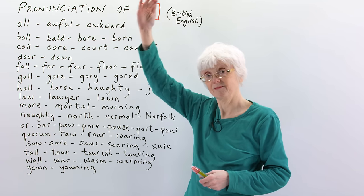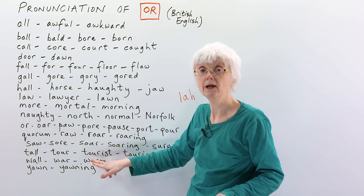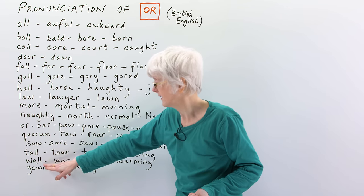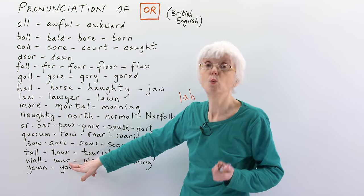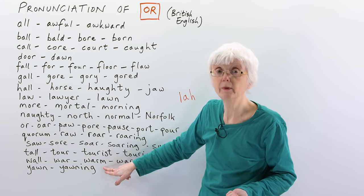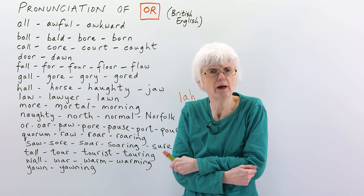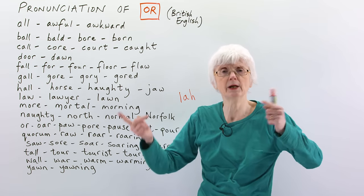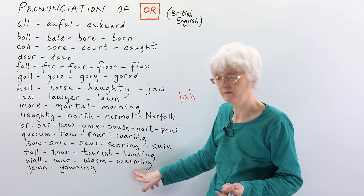'Tall'. 'Tour' — going on a tour of somewhere as a tourist, you're touring. 'Wall' is part of a building. 'War' — conflict. 'Warm' is the temperature — do you feel warm enough, or is it cold in here? No, I feel quite warm. It's not hot, it's not cold, it's in between — warm. We are warming the room.